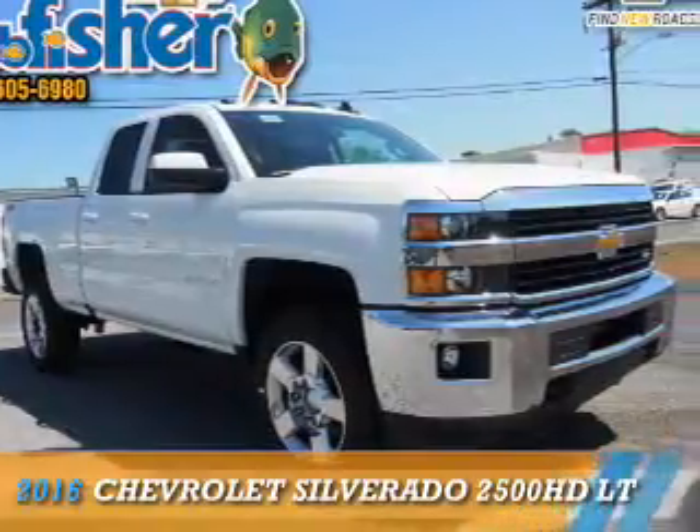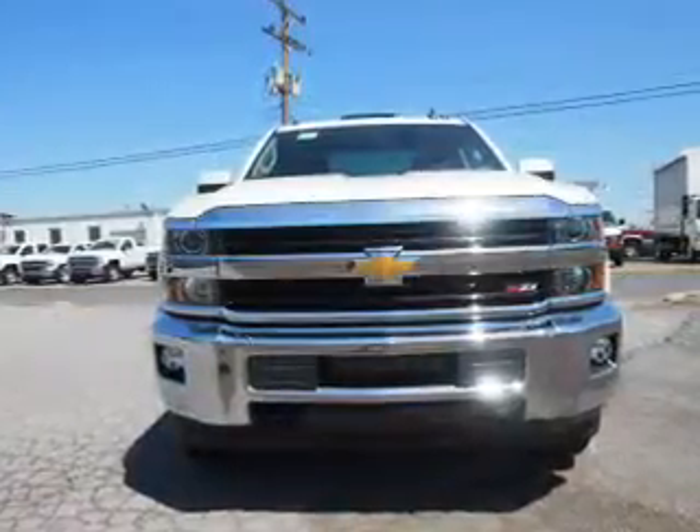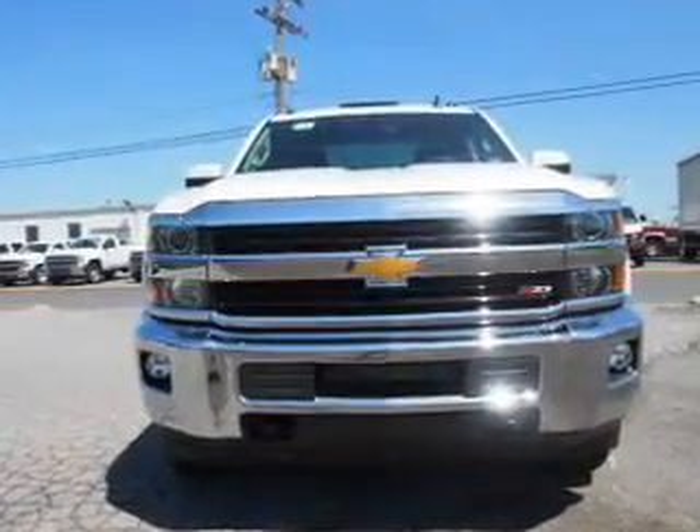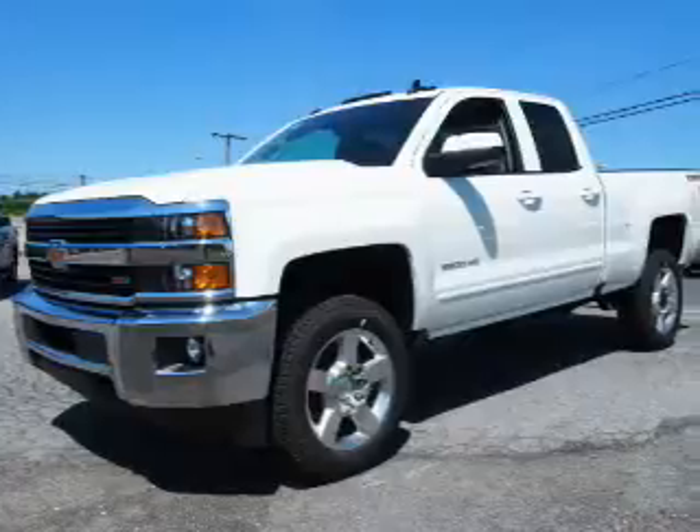Presenting the 2016 Chevrolet Silverado 2500 HD. It's powered by four-wheel drive, a six-liter eight-cylinder engine, and a six-speed automatic transmission.